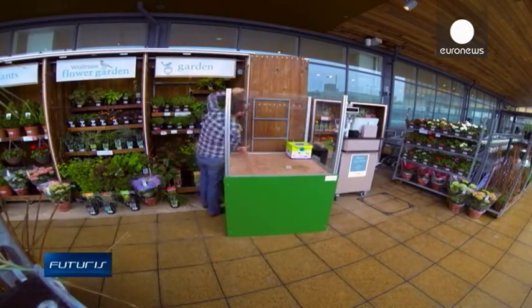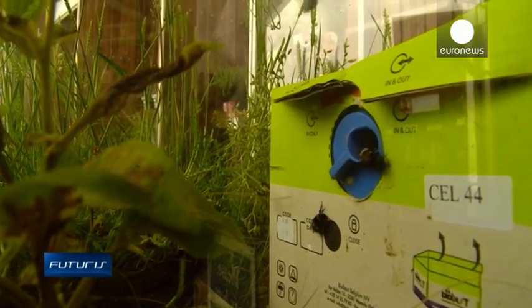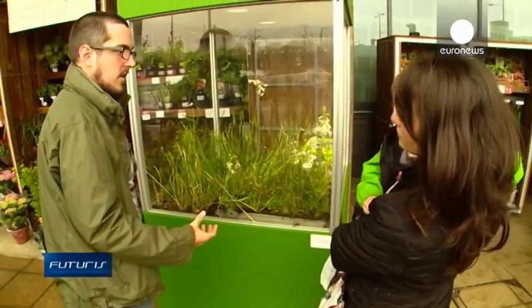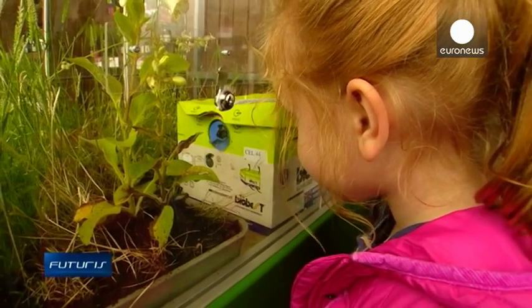Experts in pollination organise regular awareness campaigns in schools or supermarkets like this one, near Reading in the United Kingdom. And they're not short of good examples to make people understand the key role played by pollinators in nature and their impact in our daily lives.